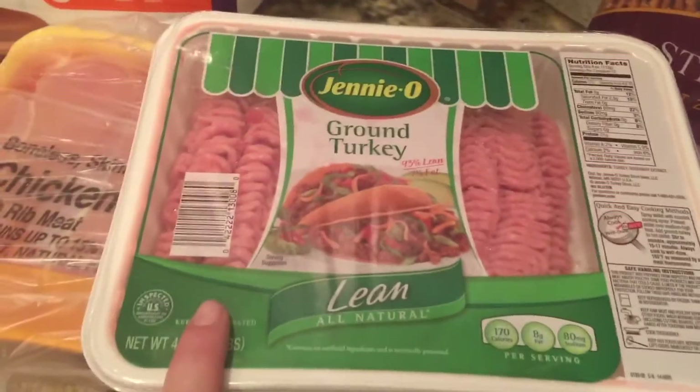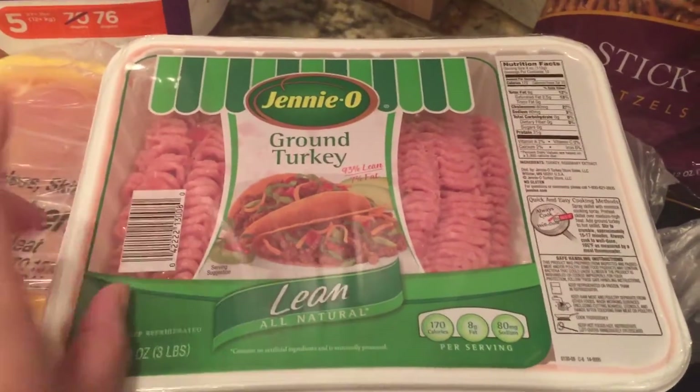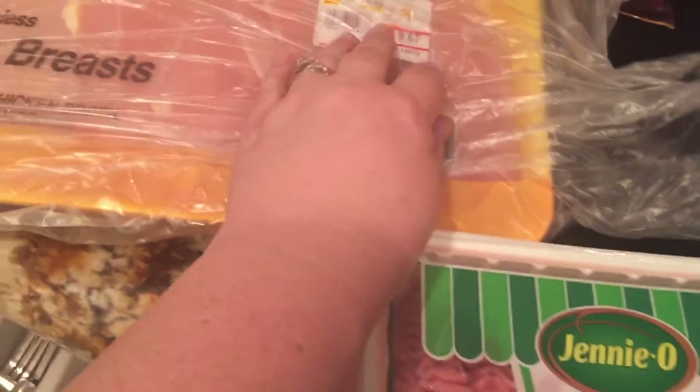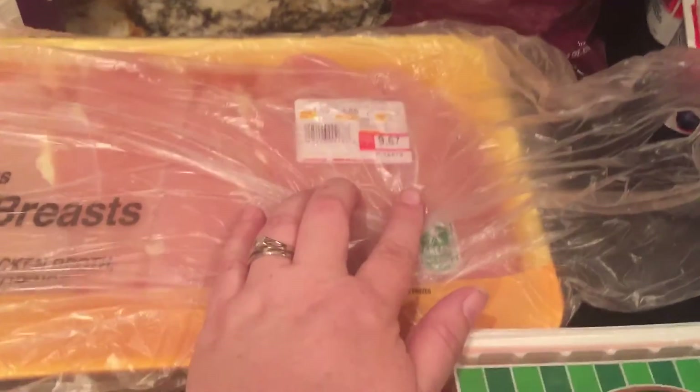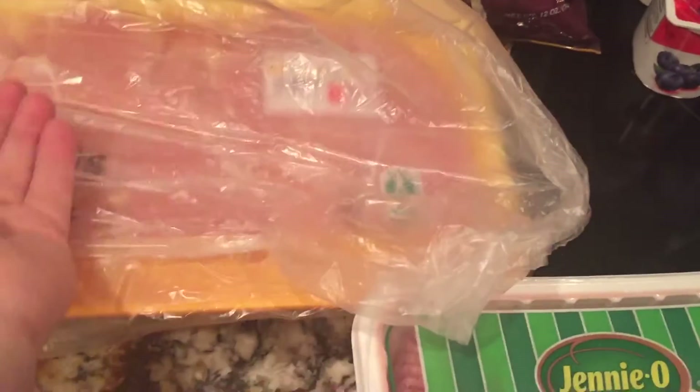A big three-pound thing of turkey — I'll split it in half, a pound and a half each. I'm going to make meatloaf with it and something else. This is a big ol' thing of chicken breast; the turkey was like $9 and this one was almost $10. The pieces inside when you open it up are huge, so this is usually like two, sometimes three meals for us.